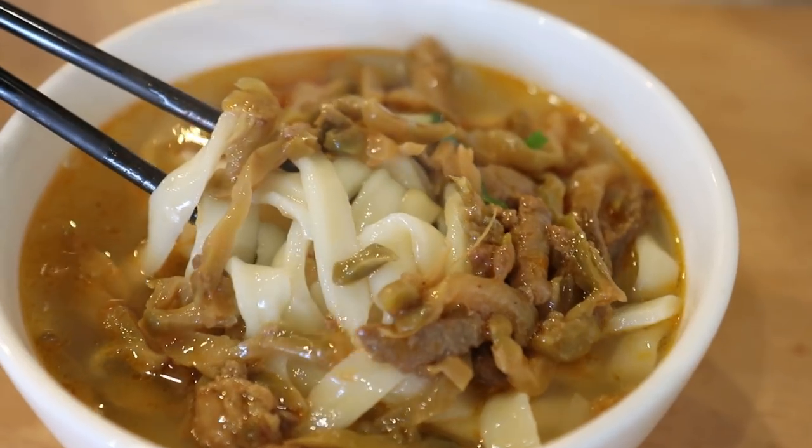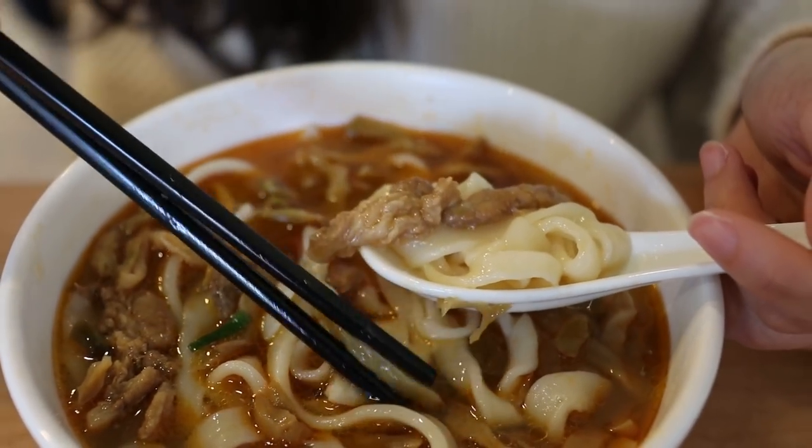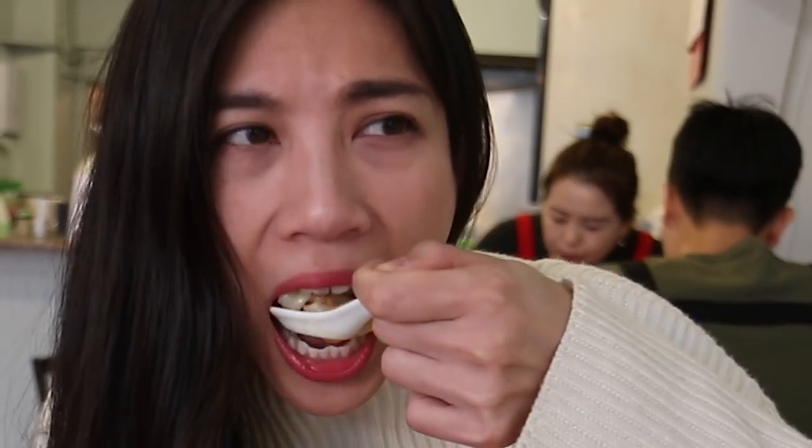These noodles are fantastic. They're super springy and they've got that fantastic bite to them, and the saltiness from the little pork and the pickles. Now there's chili oil in here but you can't actually taste the spiciness at all — it's just a very nice delicious warm salty noodle dish.